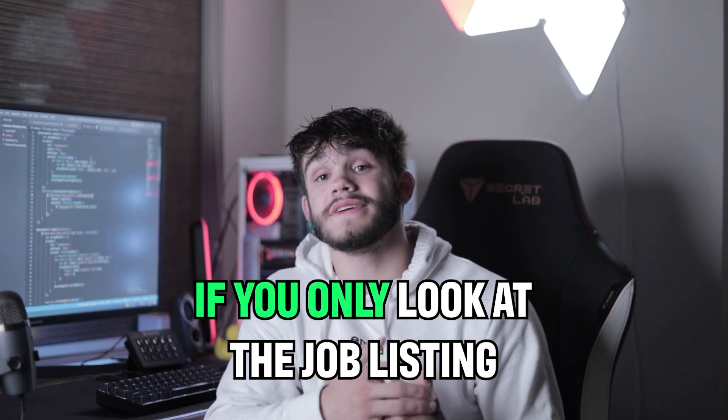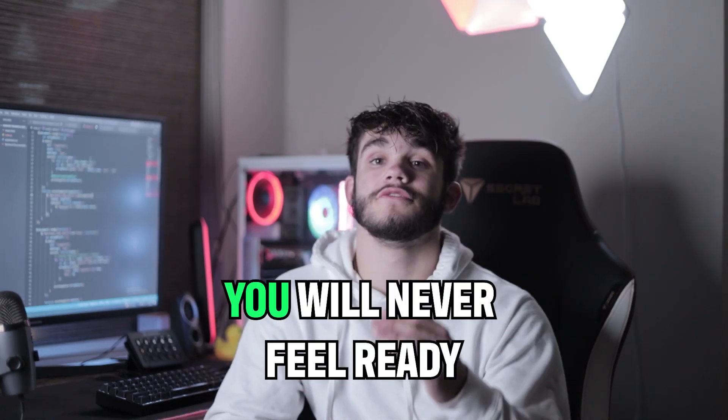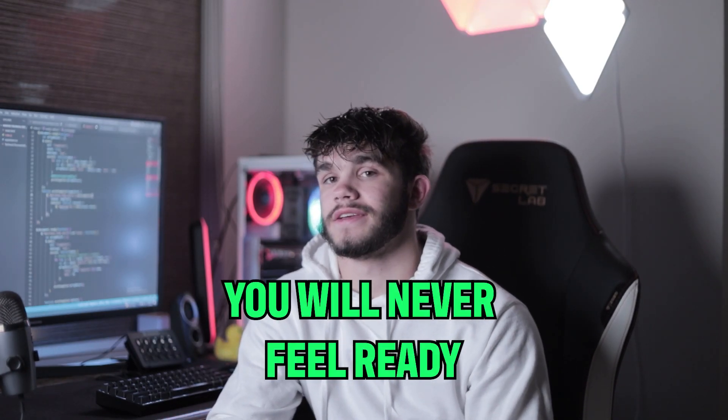Let me tell you this: if you only look at the job listings, you will never feel ready. Let that sink in. You might be asking, why are the job listings so absurd? What makes them list out all of this nonsense?